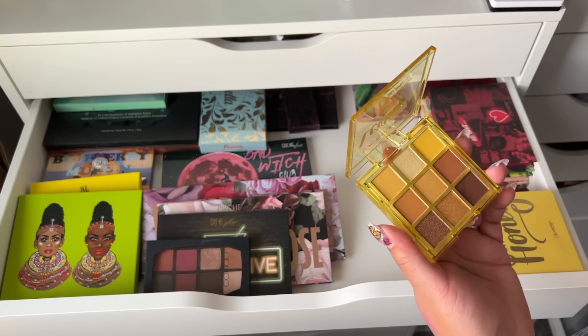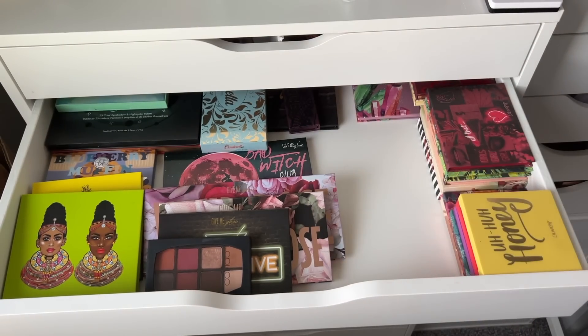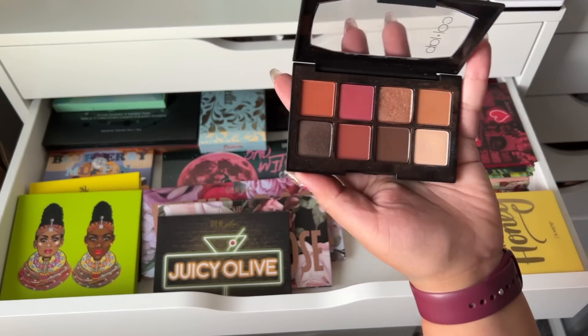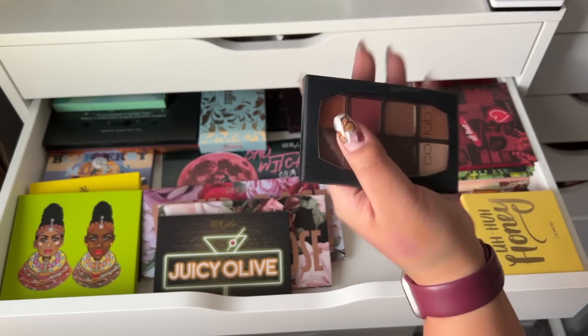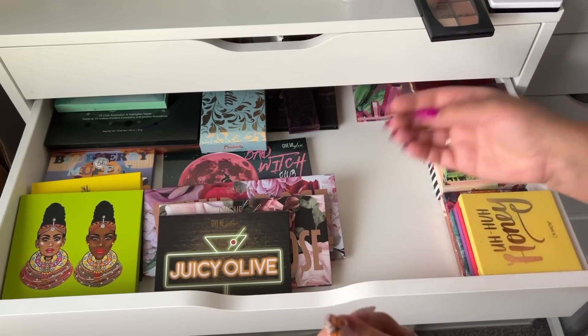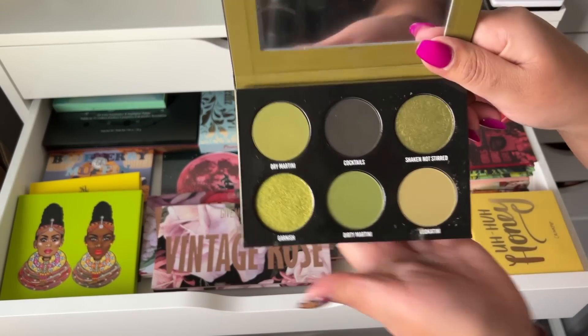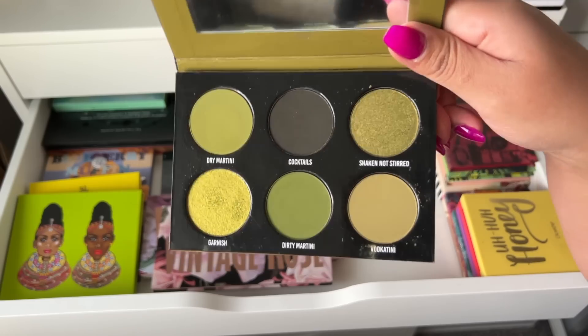I don't think I need this palette so we're just going to get rid of it. And then this one I used to take with me to travel but I think we're still going to keep it.